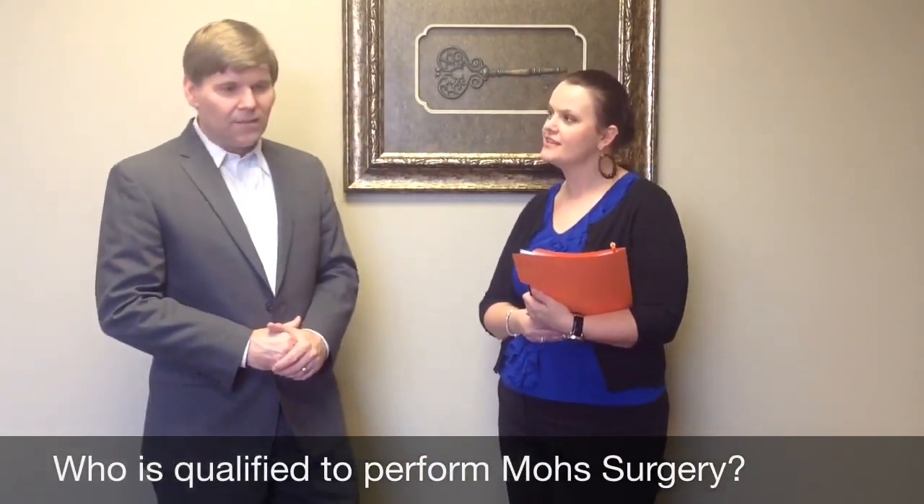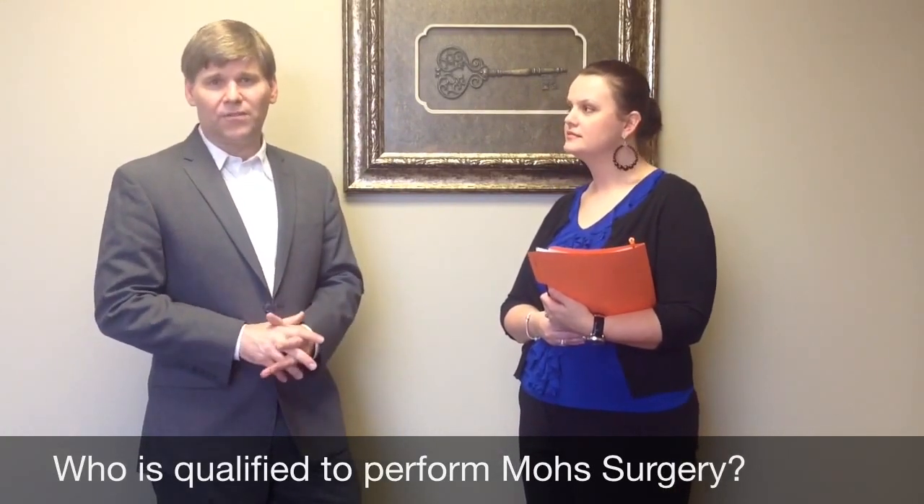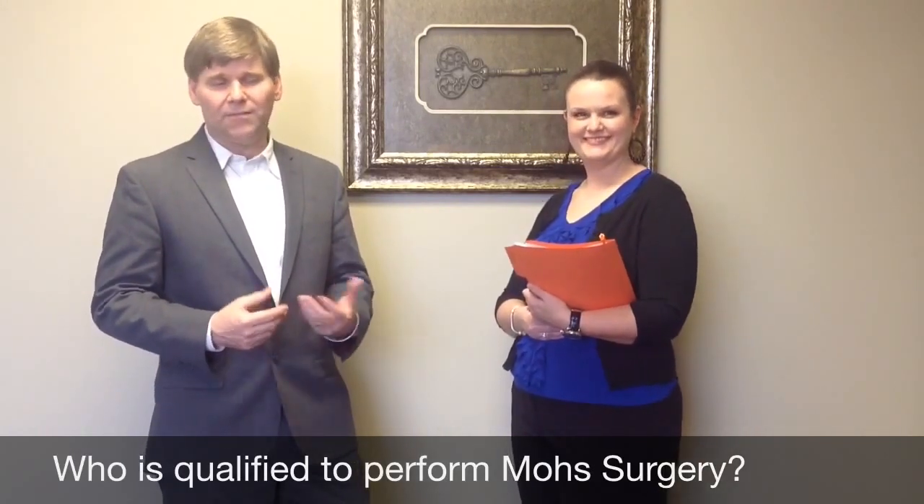Yeah, that was actually my next question. Who's qualified to do Mohs surgery? Usually it's a dermatologist specifically who's board certified and has extra training, or who has done a fellowship. In my instance, I did a one-year fellowship after my dermatology residency where we did nothing but thousands of Mohs cases supervised by another dermatologic surgeon. That's how I got my area of expertise.